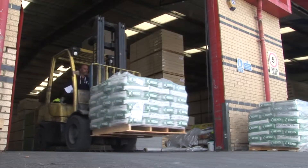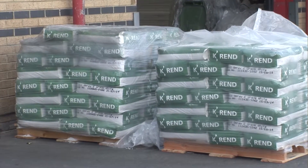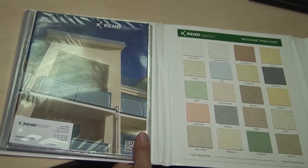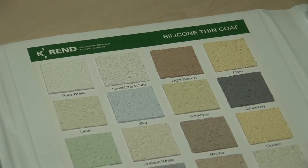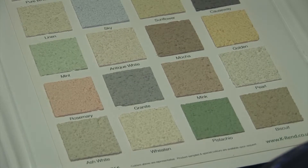K-Rend's base coats suit pretty much every substrate — in fact they do suit every substrate. It's one of the benefits at this particular company at Penlaw; we stock all of the base coats which favours our customers. They call in mainly to look at the top coat and then we end up giving them a one stop shop, selling them the base coat to the finish coat.